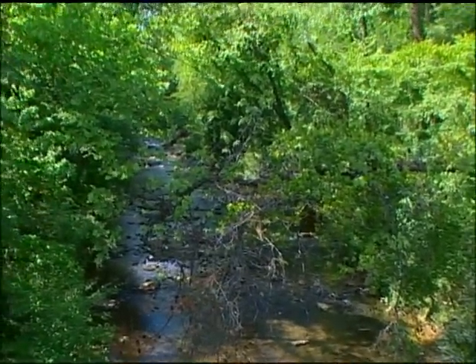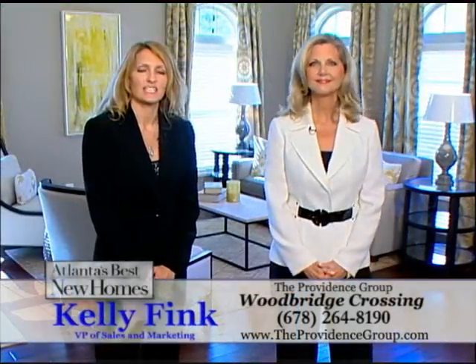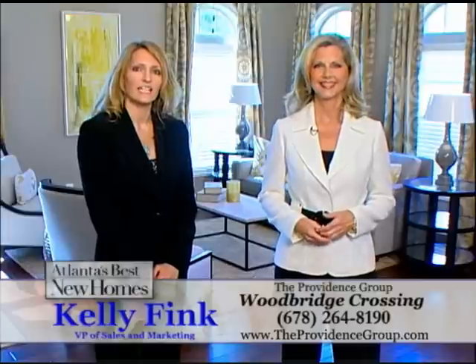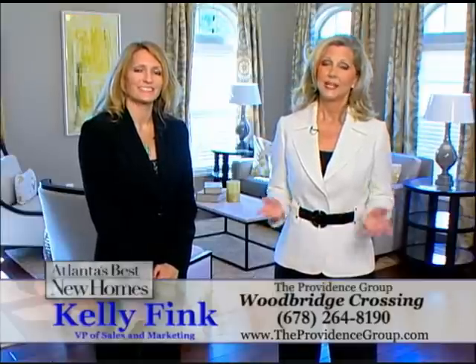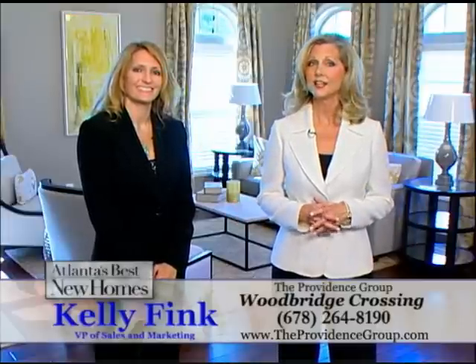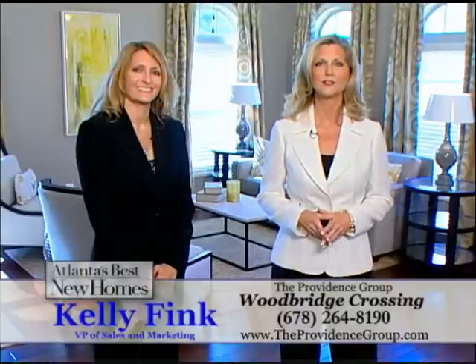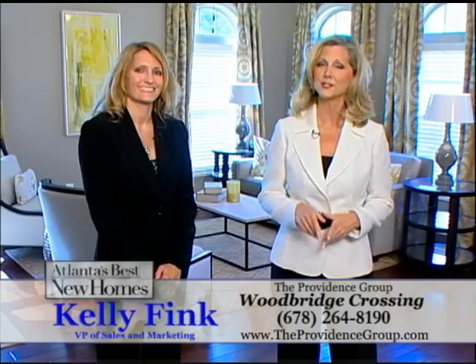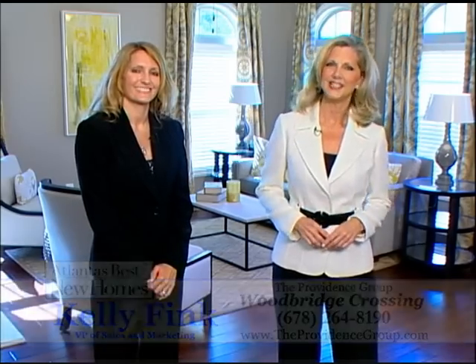You can contact our sales center at 678-264-8190 or visit us online at theprovidencegroup.com. Now is the perfect time to take advantage of the luxury and the convenience at Woodbridge Crossing by The Providence Group. They are offering $12,000 in free designer options with pre-sales, so come in and visit today.